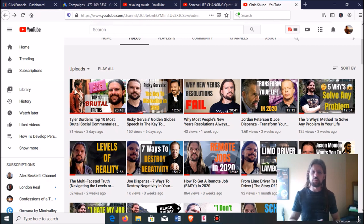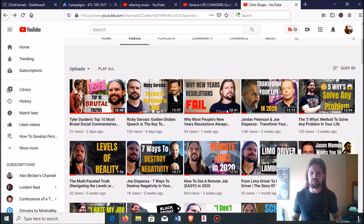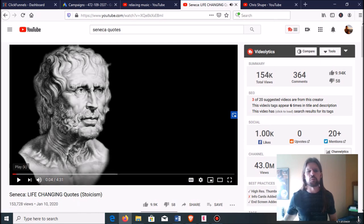The second way to make a lot of money on YouTube without ever going on camera is to just find a whole bunch of popular quotes from someone. I recently stumbled upon this and thought it was genius. The example I found was 'Seneca Life-Changing Quotes — Stoicism,' with 153,000 views. Stoicism is somewhat focused — people into business, entrepreneurship, and fitness are a demographic that likes Stoicism, so this probably gets a pretty decent cost per thousand views.